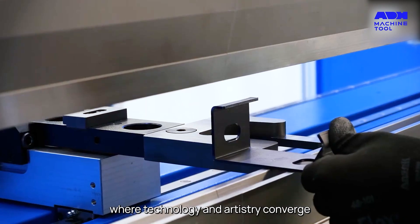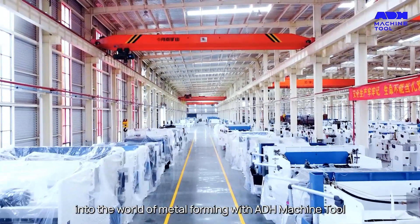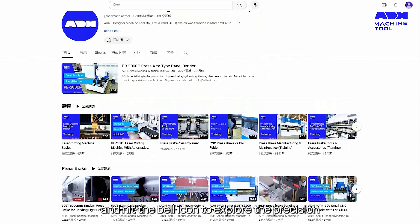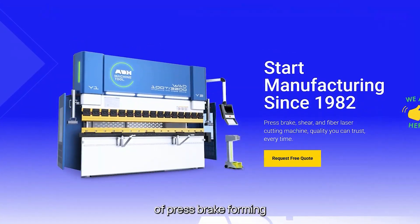Dive deeper into the world of metal forming with ADH Machine Tool. Subscribe, like, and hit the bell icon to explore the precision, power, and possibilities of press brake forming.